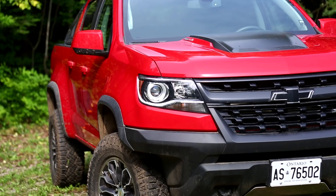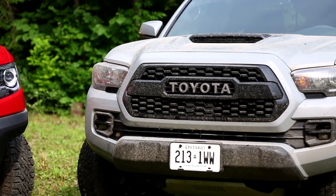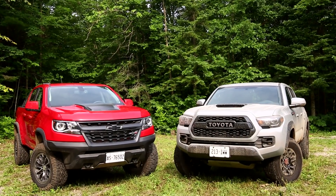This is year 11 of the Canadian Truck King Challenge and right now, head to head, this is round one. What are we testing? The 2018 Chevrolet Colorado ZR2. The best thing to go up against it — also midsize — the Toyota Tacoma TRD Pro. Right now we're going to see how they do in our challenges.